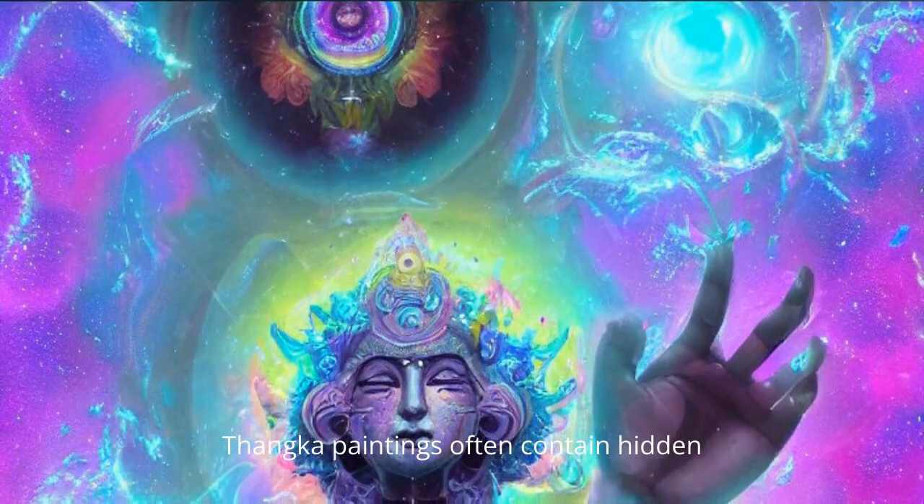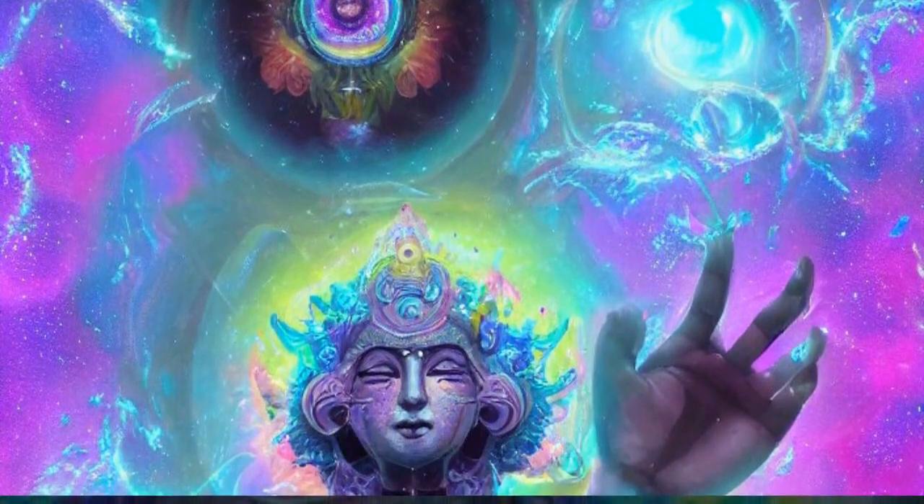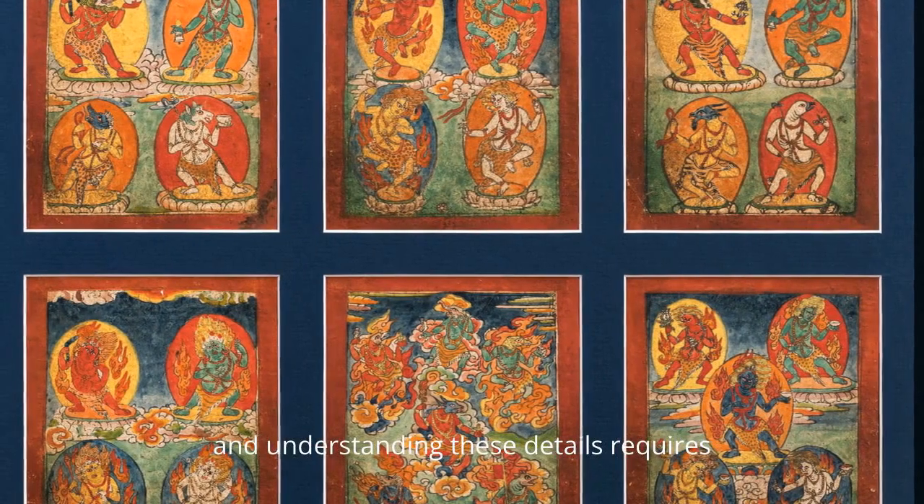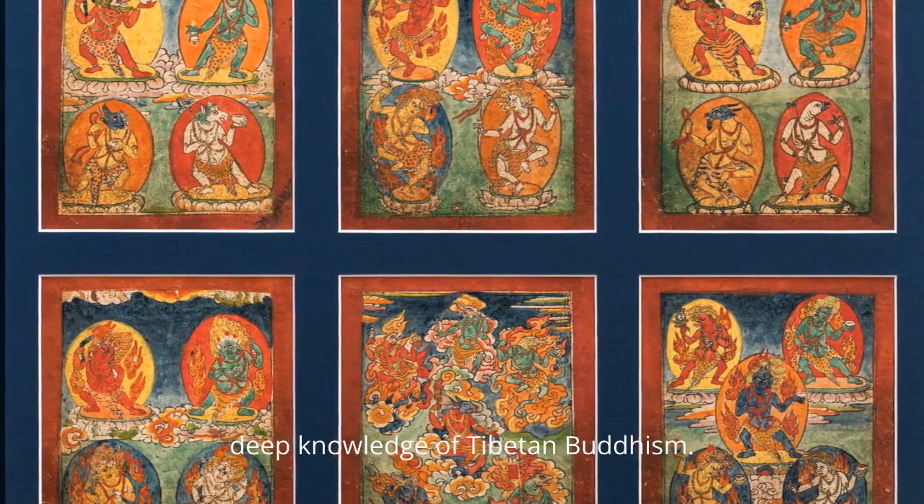Thangka paintings often contain hidden elements and teachings. The arrangement of figures conveys spiritual concepts, and understanding these details requires deep knowledge of Tibetan Buddhism.